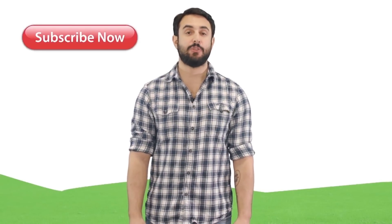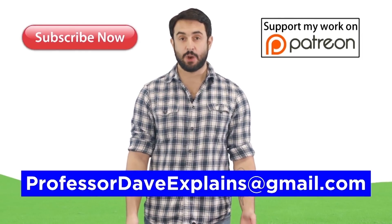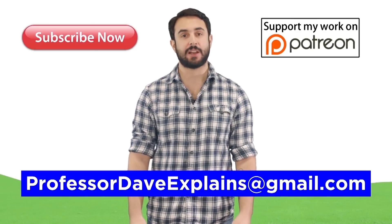Thanks for watching. Subscribe to my channel for more tutorials. Support me on Patreon so I can keep making content, and as always, feel free to email me at professordaveexplains@gmail.com.